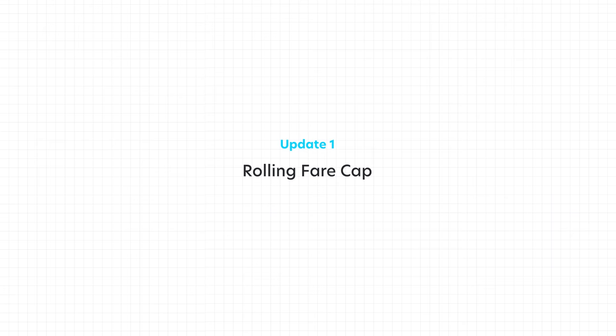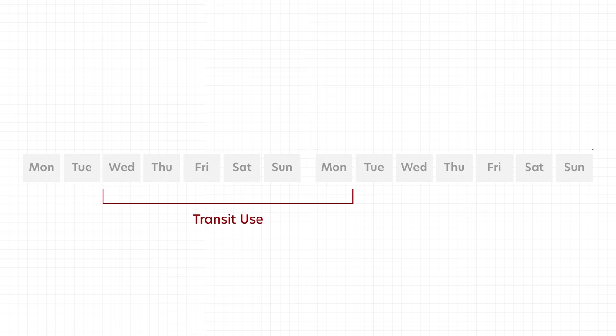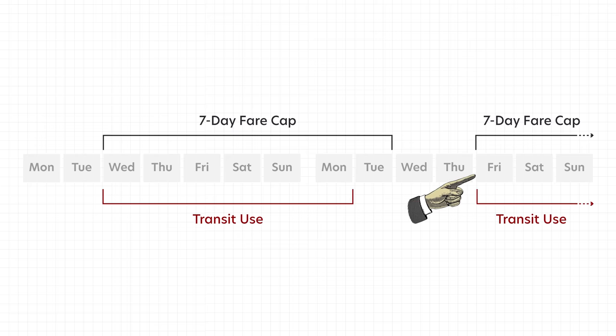Let's start with the first update, which is the rolling fare cap. Fare capping is basically putting a limit on how much you spend on public transit in a given period of time. In New York, the new fare cap is $34 per seven days, so you never pay more than $34 in a seven-day period. Before, fare capping was locked in from Monday to Sunday, so if you used Omni from Wednesday to Monday, you were within two fare cap periods even though you used the system for only six days. Now fare capping is rolling — once you tap, no matter what day, your rides are tallied for the next seven days, and the seven-day fare cap starts again the next time you tap after the previous period ends.